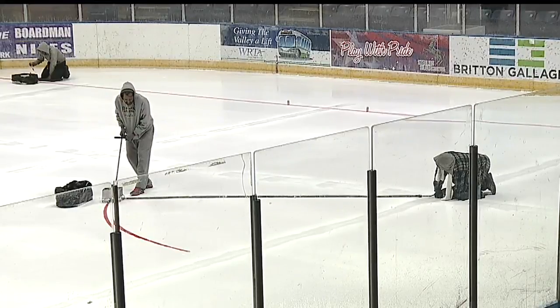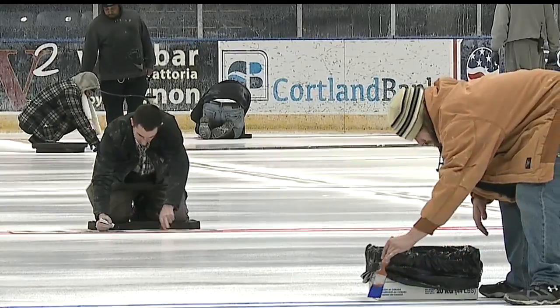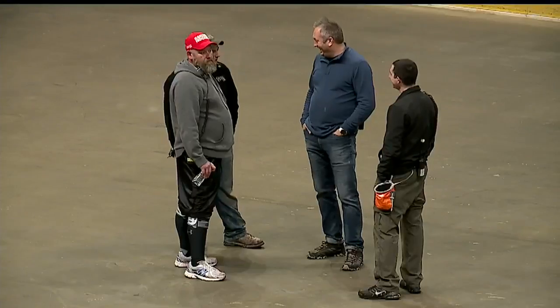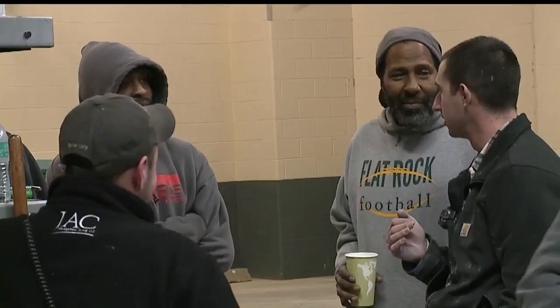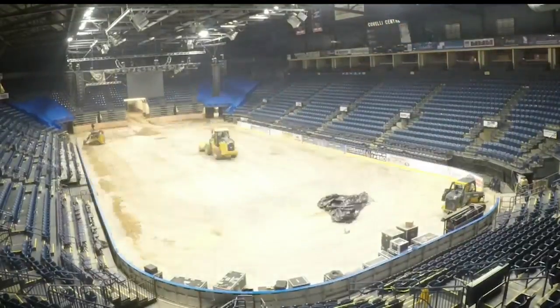After the white is down, it's time for the more creative part of the process. On hands and knees, the crew paints each line by hand. A lot of pride out there — everything that someone paints, they all put their initials on it. It's something that we started years ago. It takes a toll on your body, but everybody in this building loves what we do.